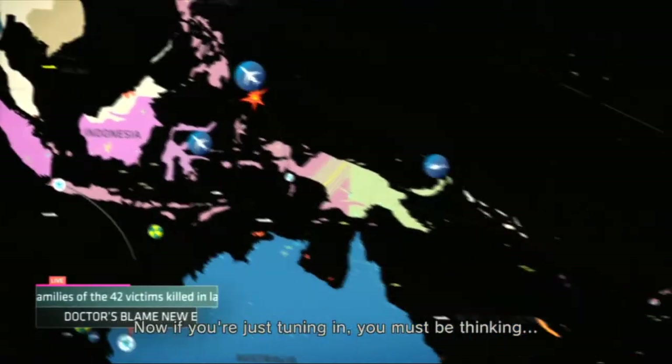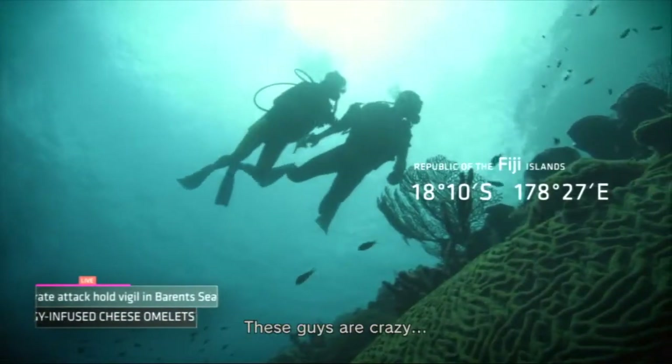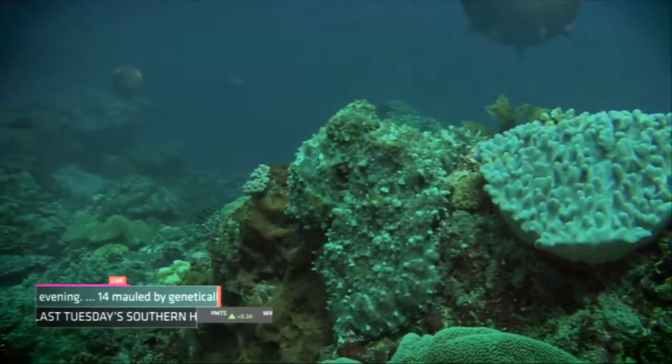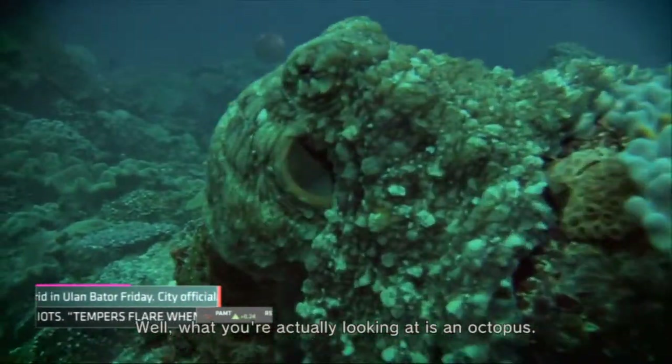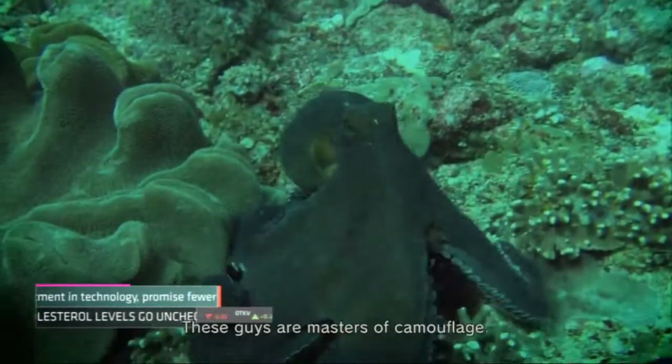Now if you're just tuning in, you must be thinking these guys are crazy — what are they staring at? That pile of seaweed, for sure, is what I'm thinking. Well, what you're actually looking at is an octopus.